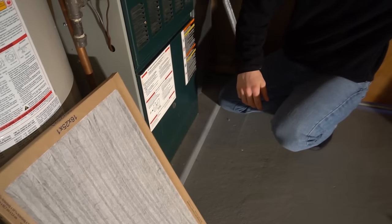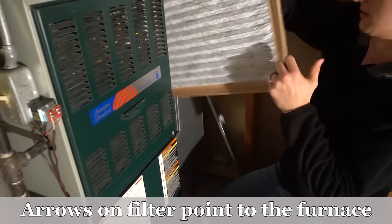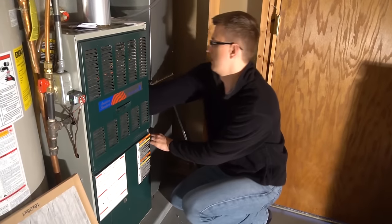I'll go ahead and slide a new filter in. There you go.